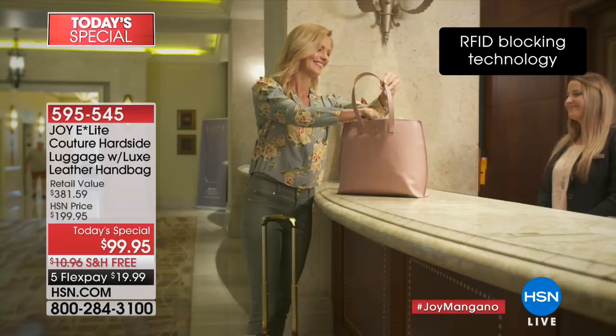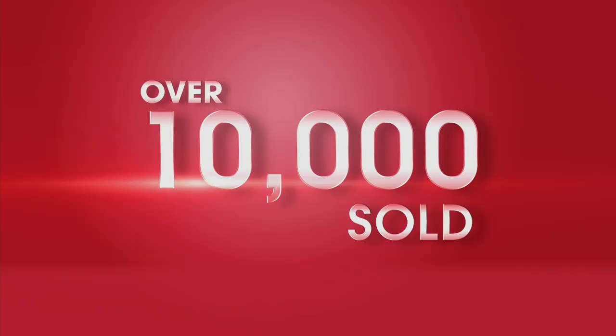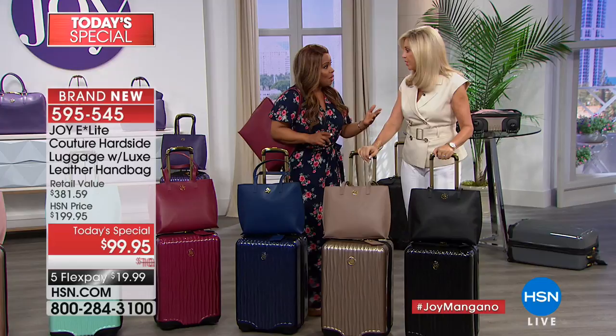We're including packable pocket drawers which allow you to work directly from them. As far as style and lightweight goes, you've got it. Did you see the genuine 100% leather handbag that comes with it? Joy has never done a Today's Special with these features for under $100. It comes with a 10-year warranty. The colors are to live for. Over $10,000 have been ordered, five flexible payments, and there have only been two shows. For under $20, you are going to give the gift of luxury.